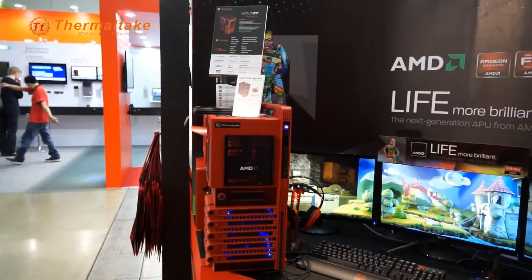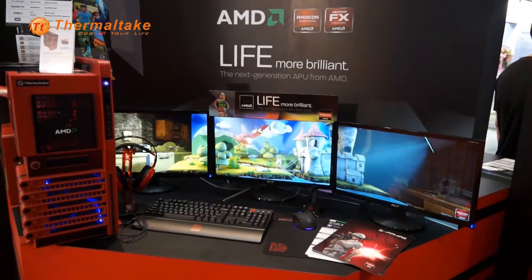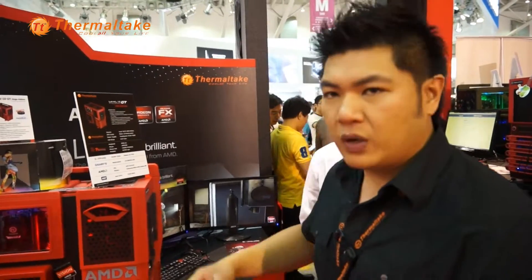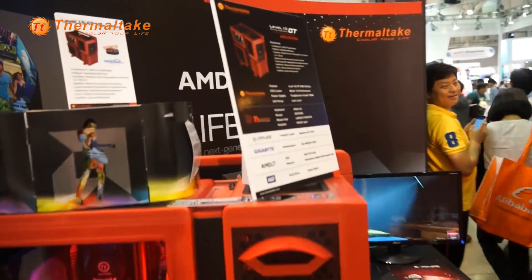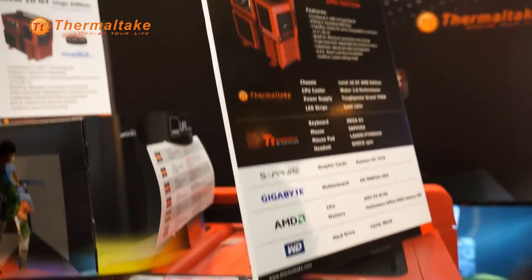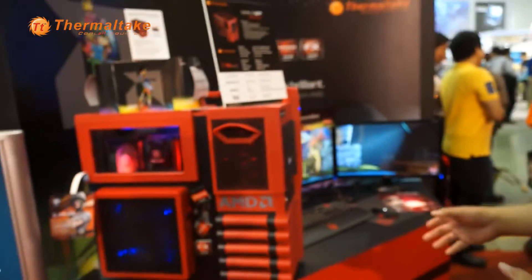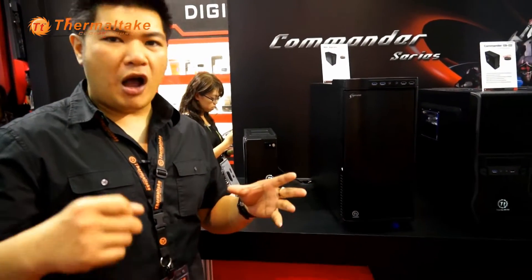Every year at this show, we always work closely with our partners to create something a little bit different. It might be limited, it might be just a demo, but we will show you what we can do. With the color red, AMD would love to have us make something a little bit different for their gaming platforms. And this is called the Level 10 GT AMD Edition. We do all the gaming cases — all high-speed fans and fancy cases.